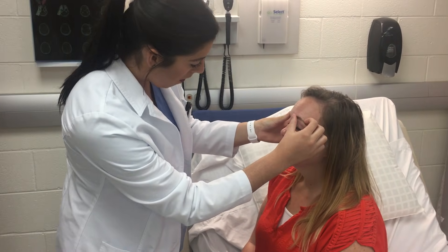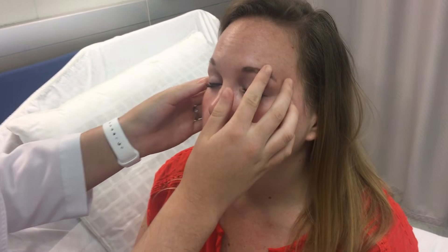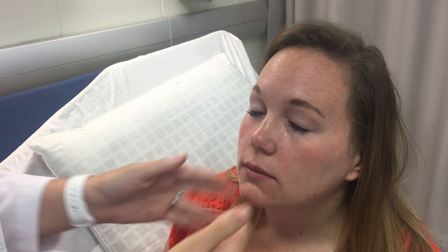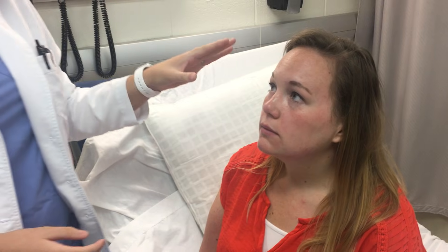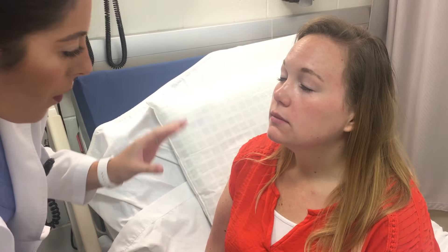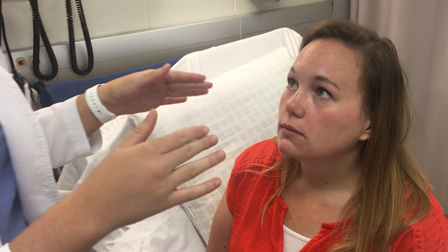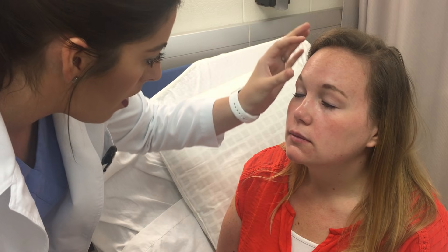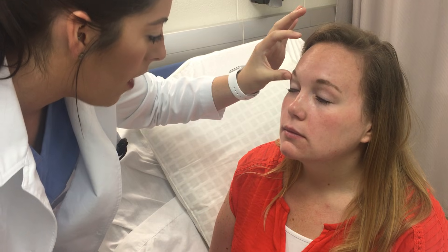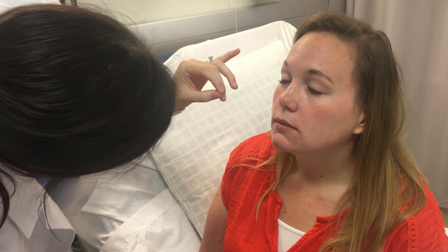Now we're going to look at your eyebrows — make sure they have good quality, quantity, and distribution, and look for any scaliness or underlying lesions. We'll move on to your eyelids. I'm going to document the width of your palpebral fissure — make sure it's about the same size for both eyes. For her eyelids, we'll look for any lesions, any swelling, or redness. We'll also take a look at her lashes to make sure there's no scaliness going on there.